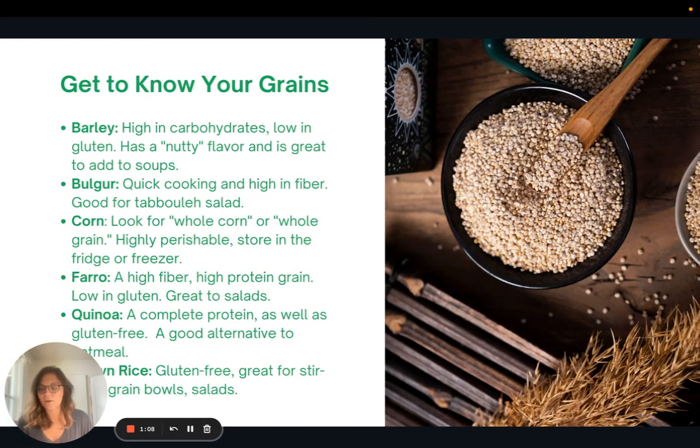Let's get to know our grains a little bit. There are lots of grains out there, but these are some more common options that maybe you haven't heard of but are definitely worth trying. We have barley, which is high in complex carbohydrates and low in gluten — it has a really nutty flavor and it's great to add to things like soup. Bulgur is a quick-cooking grain that's high in fiber, and it's good for your traditional tabbouleh salad.